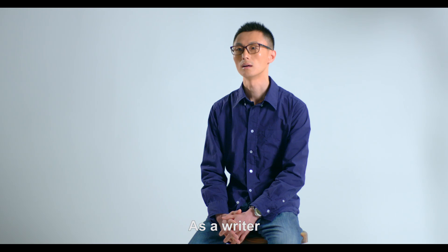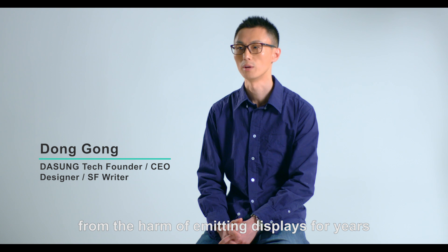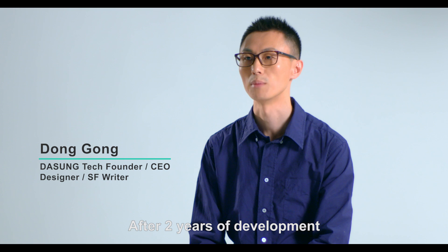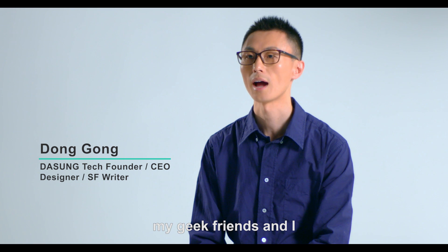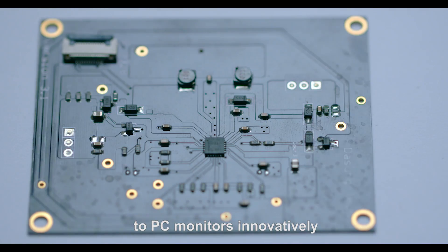We must take action. As a writer, I have been suffering from the harm of emitting displays for years. After two years of development, my geek friends and I finally brought the e-ink technology to PC monitor innovatively.